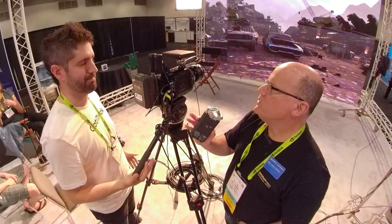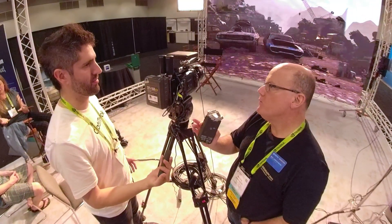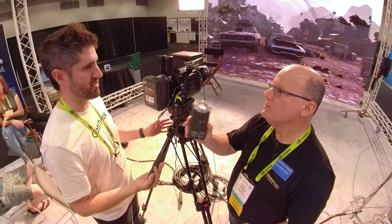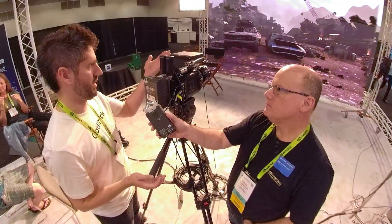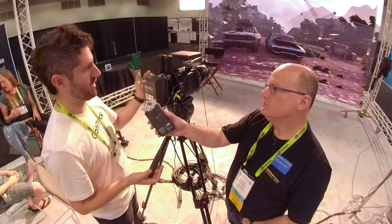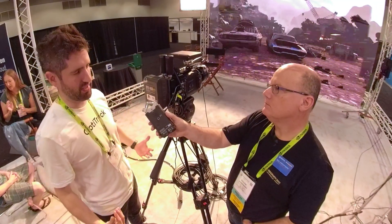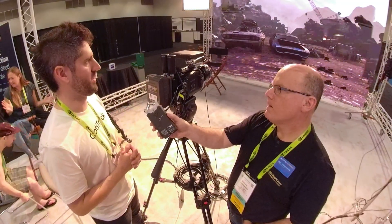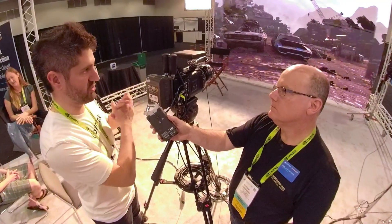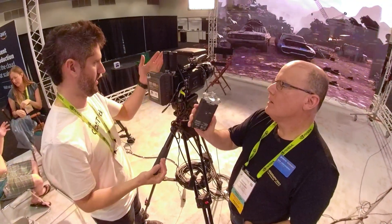There are multiple versions of the tracking software, Motive. There's Motive Tracker versus Motive Body. If you just want to track rigid bodies — which is what the CinePuck would be — you save some money with Motive Tracker. Motive Body is where you're tracking full skeletons. So if indie studios would never track bodies, they can save money with Motive Tracker.